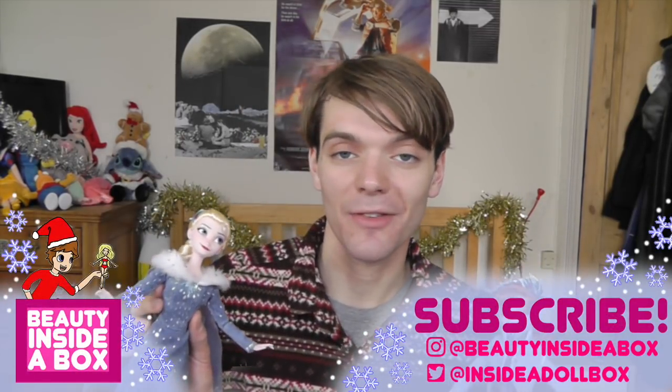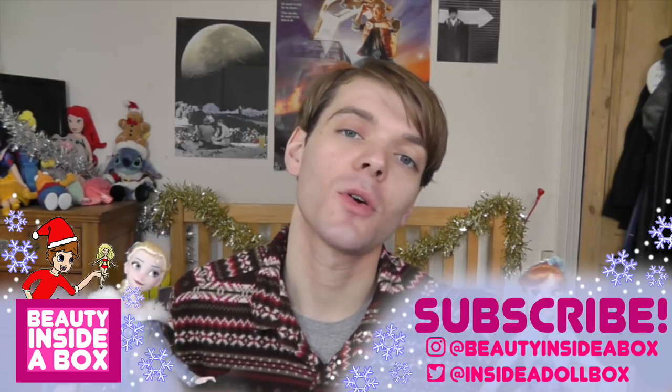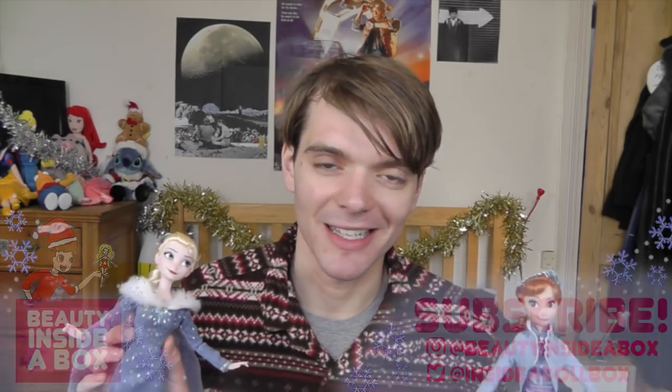Any Frozen fan is going to absolutely love them. There they are together — I cannot wait to see Olaf's Frozen Adventure now and see these guys in action. I think it's going to be a really Christmassy fun short. I just want to say thank you again to My Magic Holiday for giving me these dolls — make sure you check out their website, the link will be in the description. Don't forget to tell me what you think of these dolls in the comments, and don't forget to like this video and subscribe to my channel if you're new here. Also don't forget to follow me on Instagram and Twitter. And of course, have a very, very Merry Christmas. I'll see you soon. Bye!